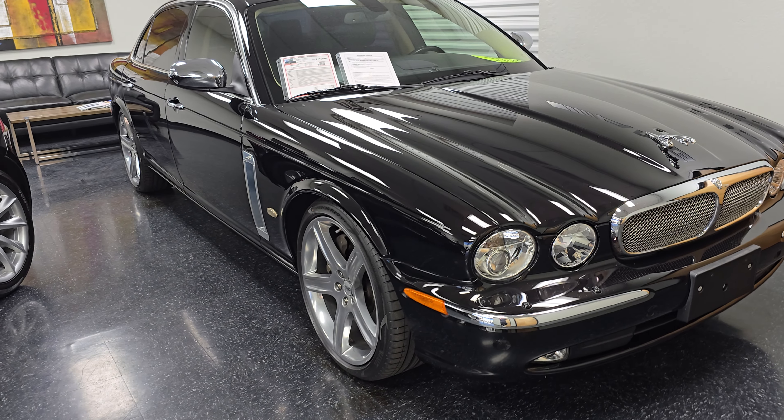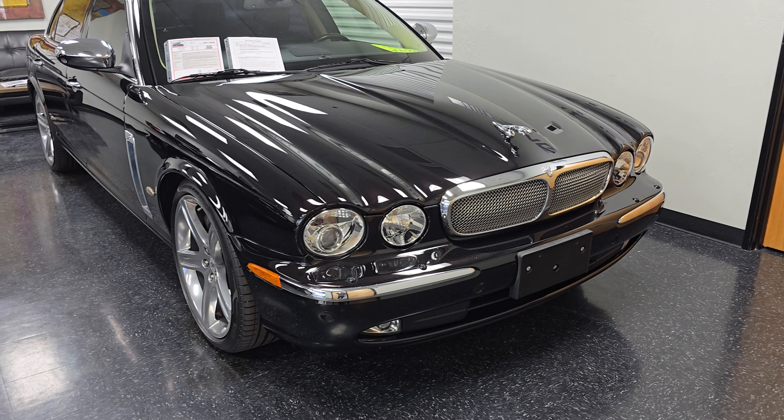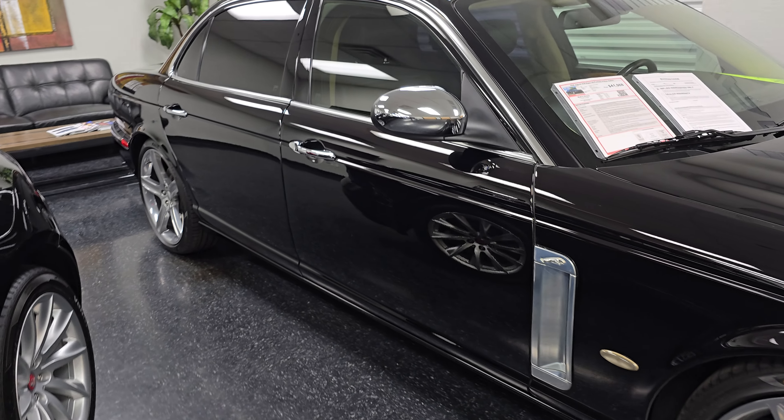Hey everyone, Vince here at Midline Motors. Today we're going to be checking out a very special addition to our showroom — our 2006 Jaguar XJ Super V8 Portfolio Edition.